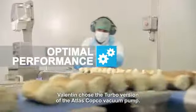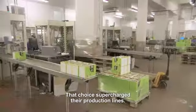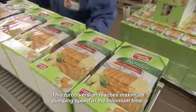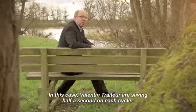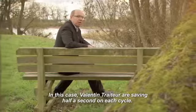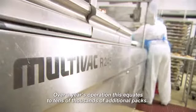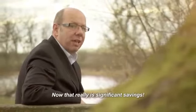Valentin chose the turbo version of the Atlas Copco vacuum pump, and that choice supercharged their production lines. This turbo version reaches maximum pumping speed in the minimum time. In this case, Valentin Traiteur are saving half a second on each cycle. Over a year's operation, this equates to tens of thousands of additional packs. Now that really is significant savings.